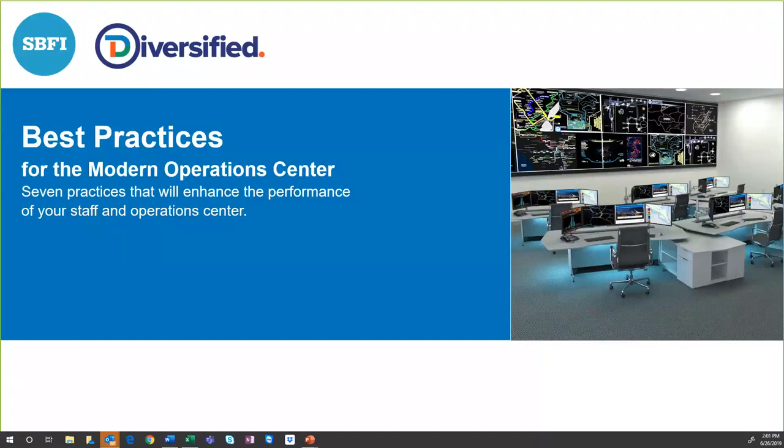We have SBFI joining us today — they're a console furniture manufacturer that works in the mission-critical space. As we go through the webinar, I'll make introductions and allow them time to talk about their organization. This will be recorded, so if you'd like a copy, we can get that to you. We're turning off questions until the end to keep the flow going.